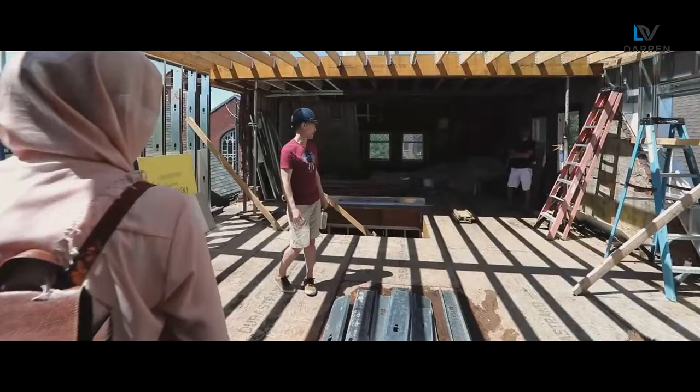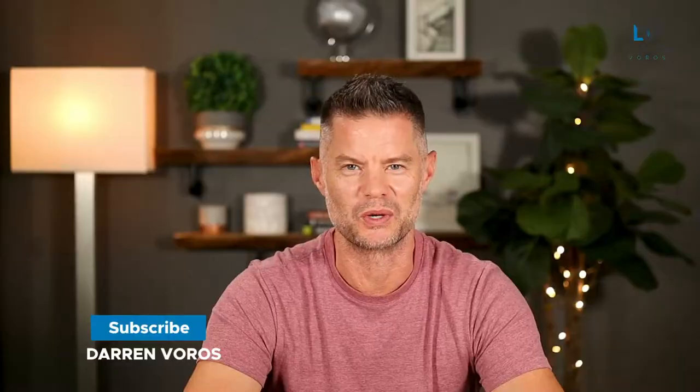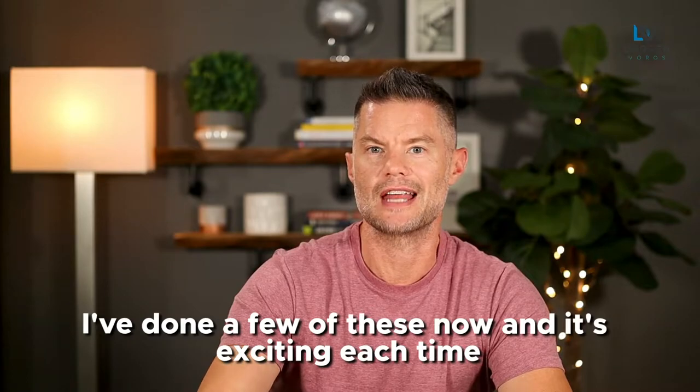Hey, what's up? Darren Voros here. My mission is to help you reduce your real estate investing education time from months to minutes. Subscribe not to miss what's coming. We just acquired our newest eight-unit apartment building in downtown Toronto. I've done a few of these now and it's exciting each time, but I'd be lying if I said there isn't something new that comes up on every single project.